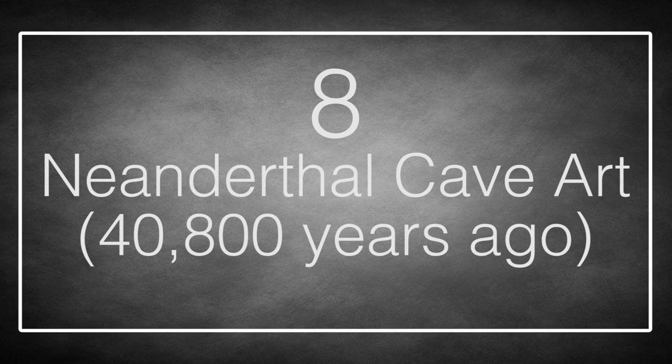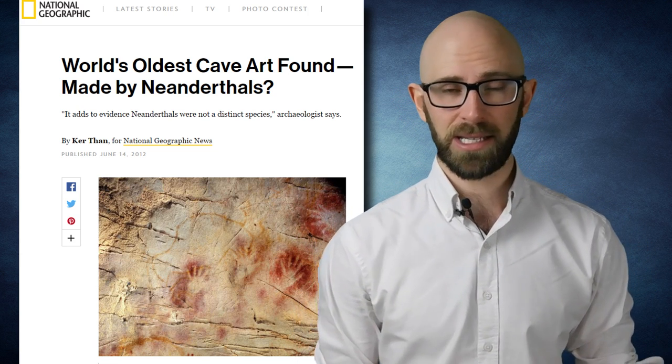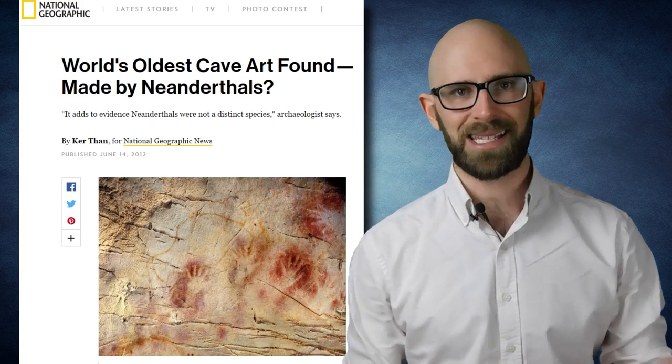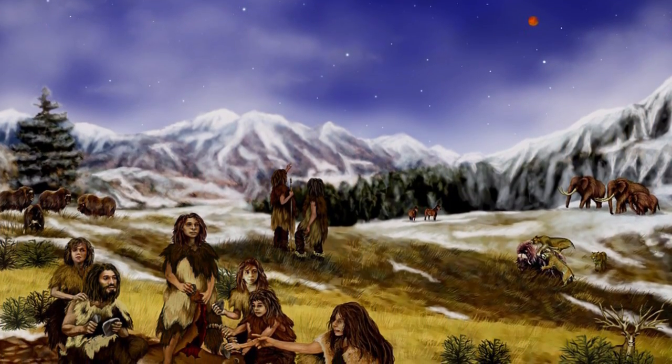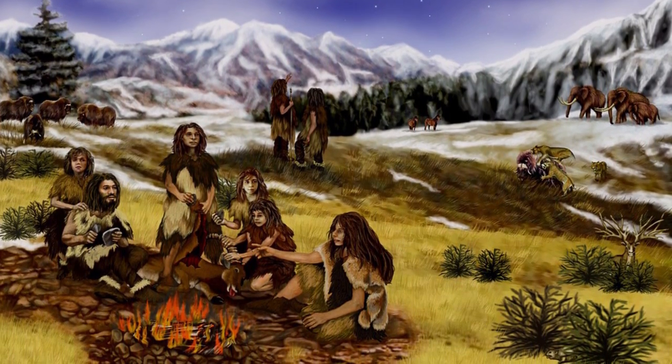Number 8: Neanderthal Cave Art, from 40,800 years ago. We know Neanderthals aren't human — get used to it, we're going to be leaving Homo sapiens for good in a little while to go gallivanting around the world of Homo erectus and his extinct pals. But first, let's pause and admire one of the oldest expressions of abstract art ever found. Discovered in a Spanish cave in 2012, this image dates back a staggering 40,800 years. Imagine the incredible amount of time between you and Julius Caesar or Jesus Christ — now multiply that unimaginable distance by 10, and then double it. Back then, popping out for a bite meant stepping outside and being swallowed by a saber-toothed tiger.